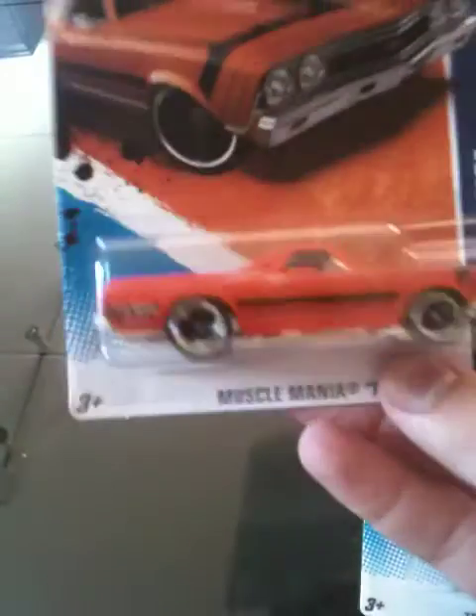So that being said, this is another one of my cars. Pretty cool car. Muscle Mania. I'm a big Muscle Mania fan.